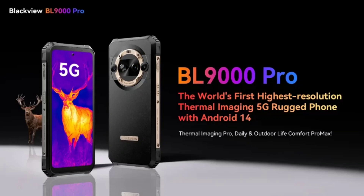Under the hood, it is equipped with the MediaTek Dimensity 8020 SoC paired with 12GB of RAM and 512GB of internal storage. A massive 8,800 mAh battery pack powers this device, which supports 120W wired fast charging.